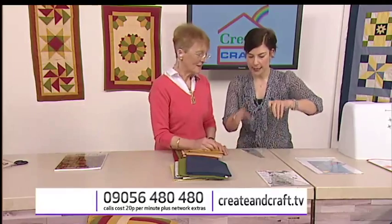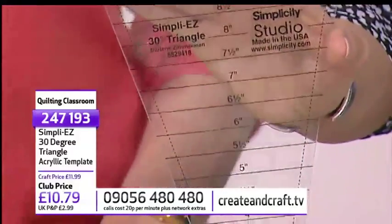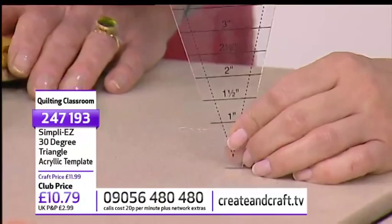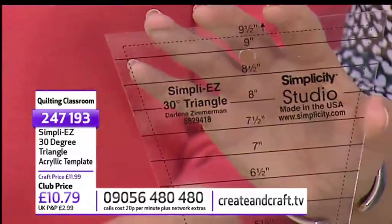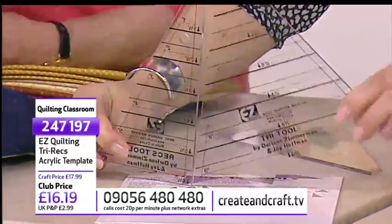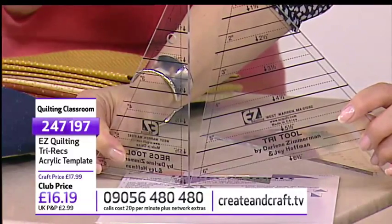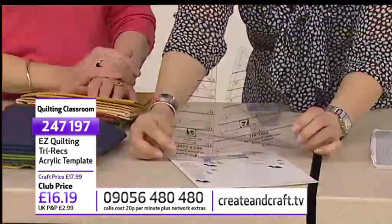We've also got the 30-degree template, item 247193 at £10.79. I'm using that to make the Dresden plate — if you put 12 sections together you get a 12-sided shape. Then there's the Tri-Rex, item 247197 at £16.19. It comes in two parts — one does a star-like shape; the other does the small section. When I started you had to draw these on graph paper, put it onto cardboard, add seam allowance, then carefully cut it out — a nightmare. This takes all the stress out of it; I would not be without those templates.